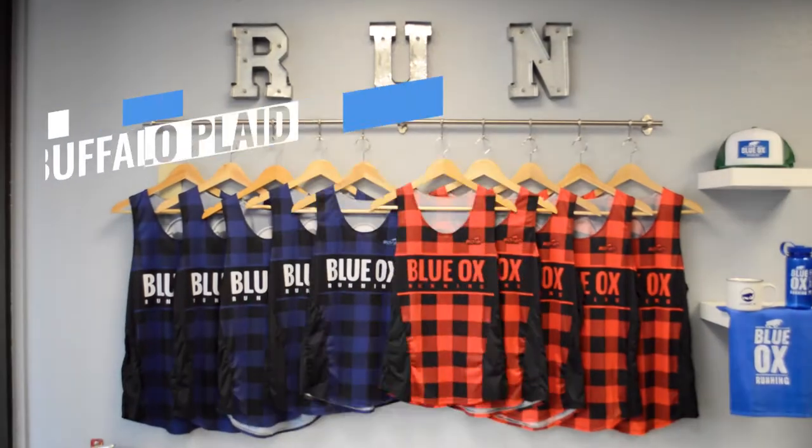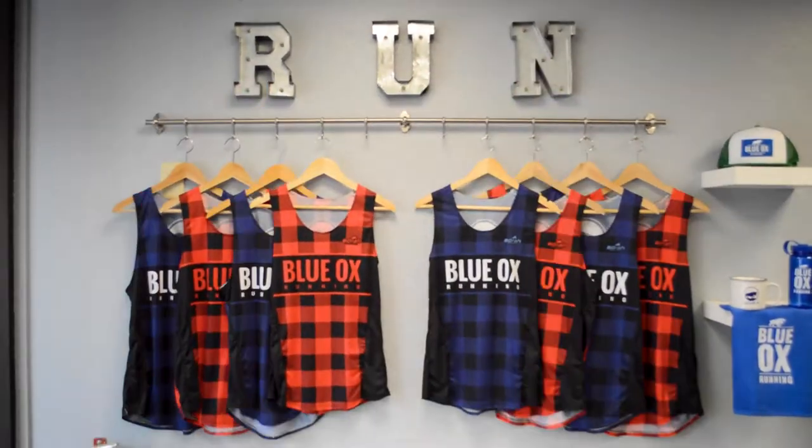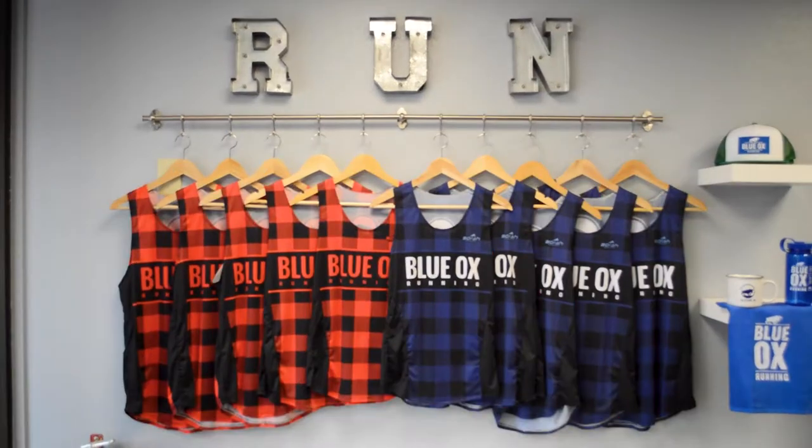Eau Claire Marathon is not the only thing going on this week. We have a ton of people getting ready for Twin Cities Marathon, Chicago Marathon, Ragnar Relays, the Berkey Trail Runs — it is fall racing season. We have our new singlets in the store, new gear, a bunch of nutrition — come on down. We've got true race week vibes happening. Blue Ox Running signing out until our Thursday evening group run and then of course Saturday and Sunday, Eau Claire Marathon weekend is here — let's go!